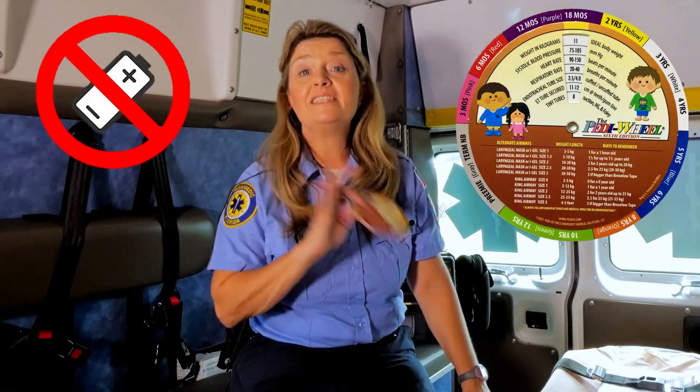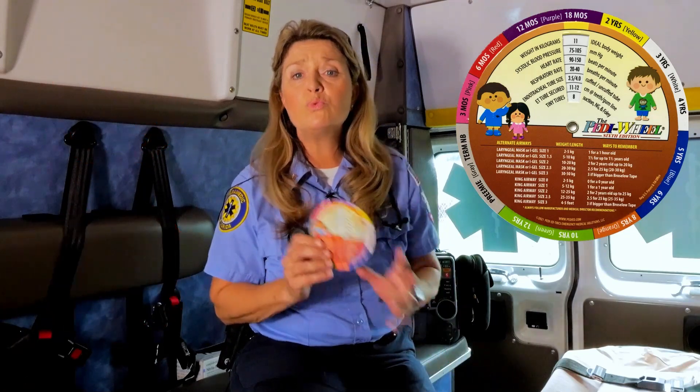I highly recommend the PD Wheel. It fits in your pocket, it doesn't need batteries, it doesn't need Wi-Fi, and it instantly gives you the information you really need to know when it's critical. Whether your patient is a newborn all the way up to a 12-year-old, all you do is dial in the age of the child and that's it.